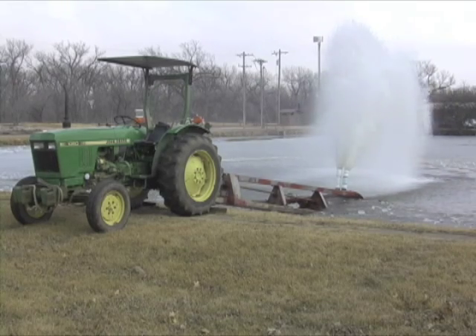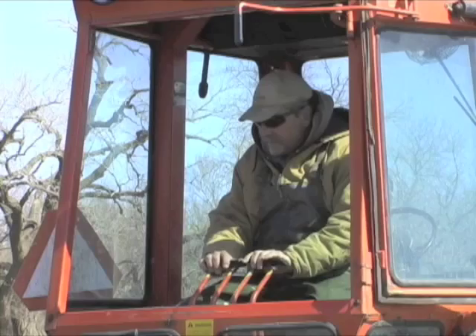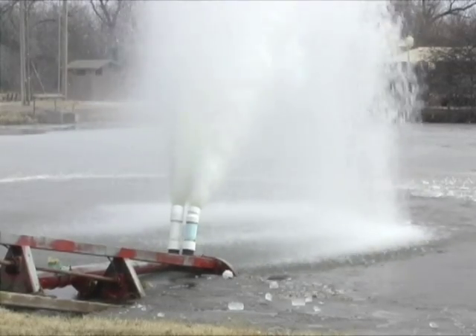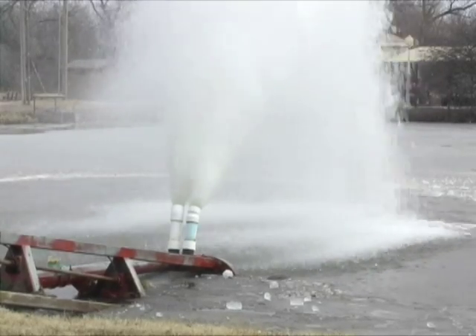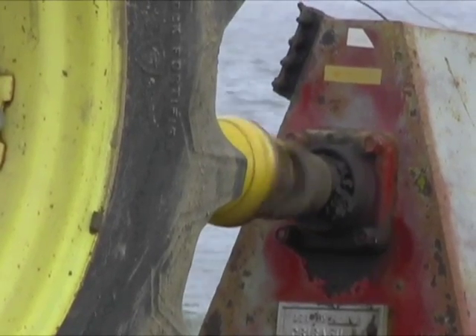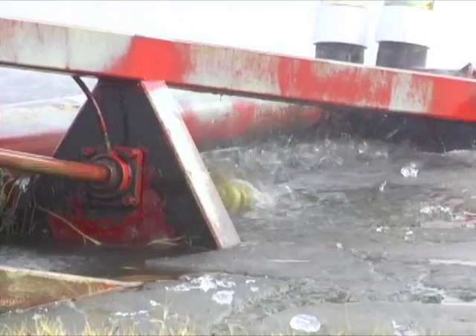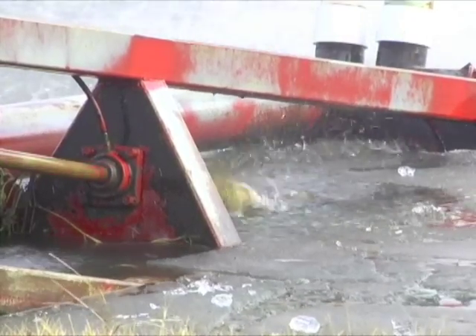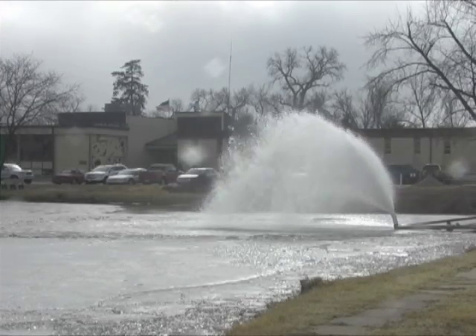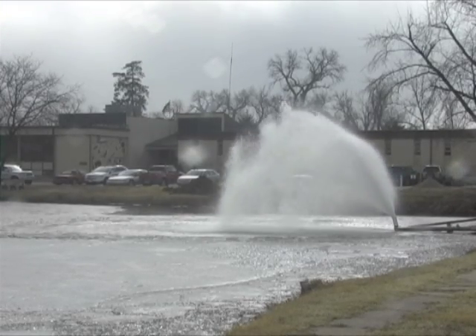The fix was easy, but it required immediate action. Ice was broken with a backhoe bucket, and a large water pump was used to disperse dissolved oxygen for several hours in each pond. Once the oxygen levels normalized, remaining fish were out of danger. This random event illustrates the importance of biologists using scientific knowledge to help manage Kansas resources.